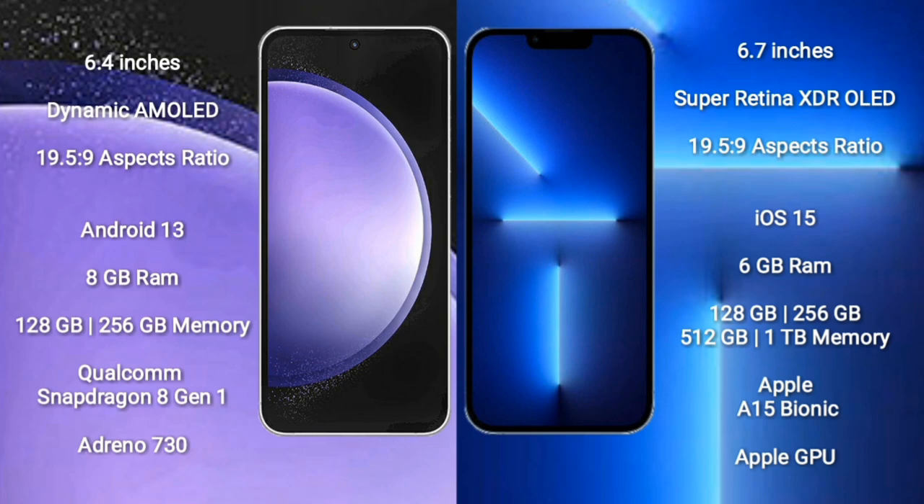Samsung Galaxy S23 FE comes with 8GB RAM and 128GB to 256GB internal storage, a Qualcomm Snapdragon 8801 processor, and an Adreno 730 GPU. iPhone 13 Pro Max is the next comparison.